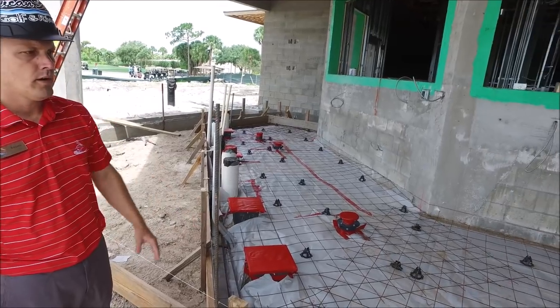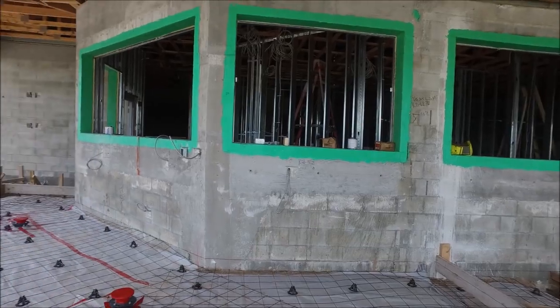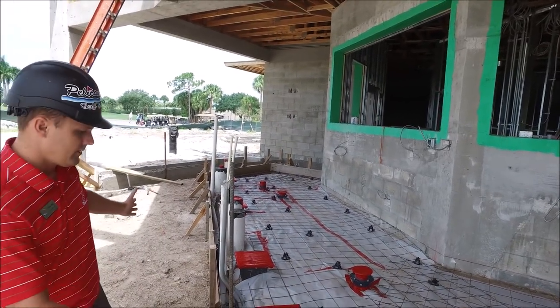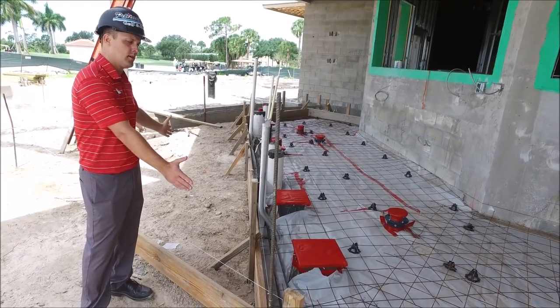Located in the pavilion, this is the bar space. They're going to be pouring concrete in the next day or two. You can see they've formed where all the drains are, and basically the front side of the bar will be located here and the back side will be over here — great things to come.